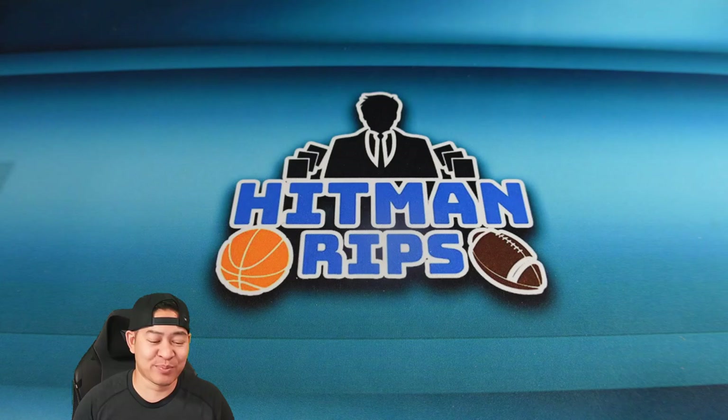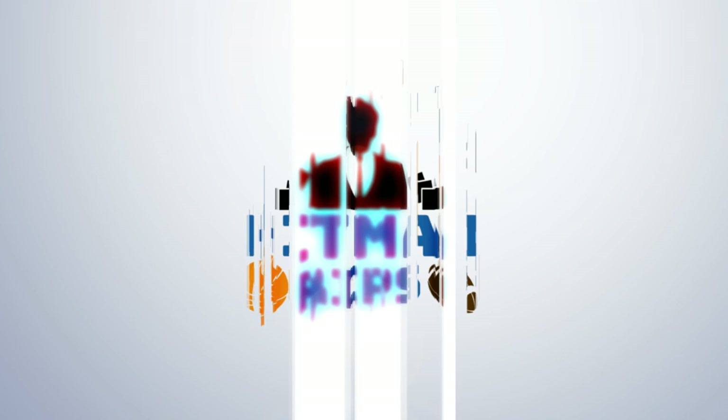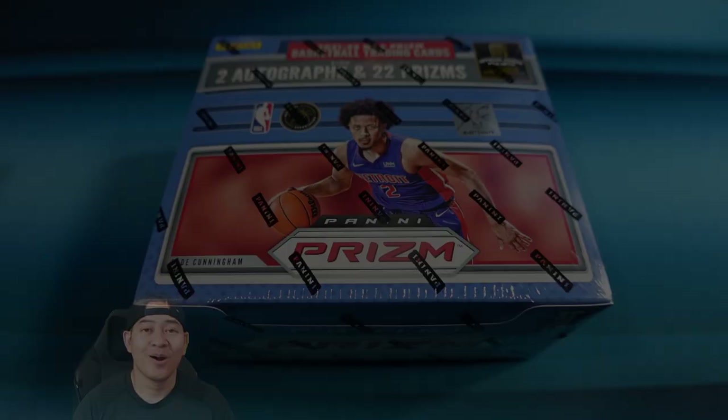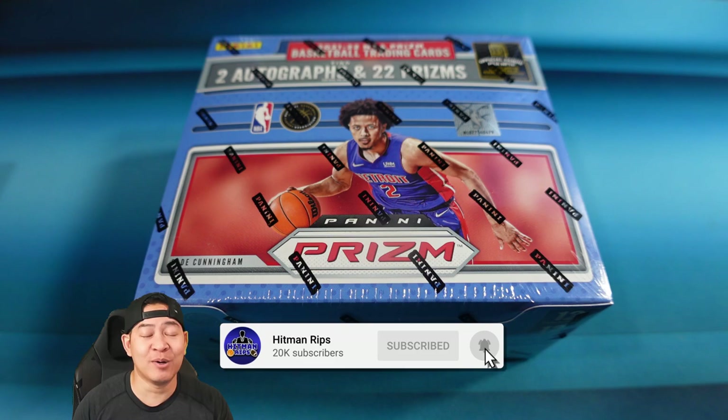Welcome back — it's finally here: NBA Prism release day 2021-22. This is the biggest basketball card release of the year and the most anticipated set.